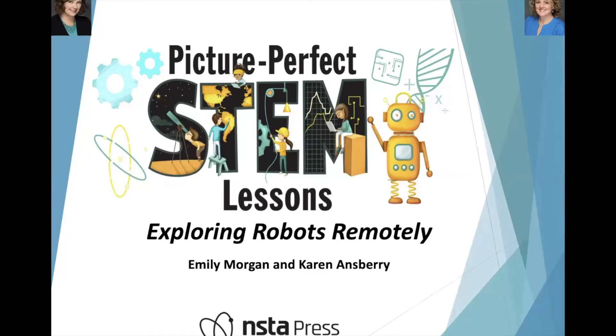Hi, I'm Emily Morgan and I'm Karen Ansberry. Welcome to our webinar Exploring Robots Remotely, where we will be sharing one of our picture-perfect STEM lessons that we've adapted for remote learning. At the end of this session you will receive a link to a Padlet that contains the complete lesson plan and resources for adapting the lesson for virtual learning.